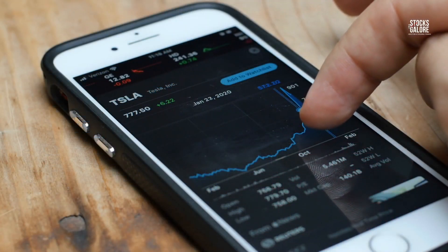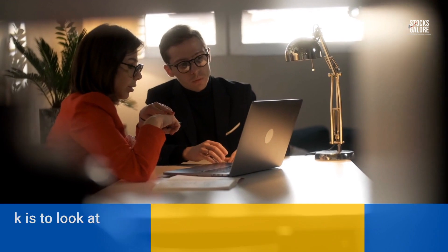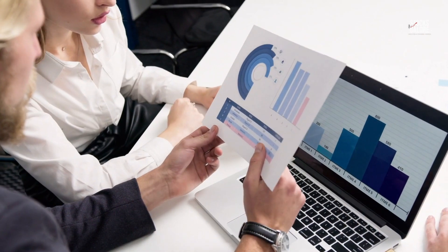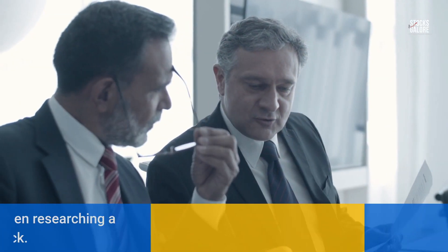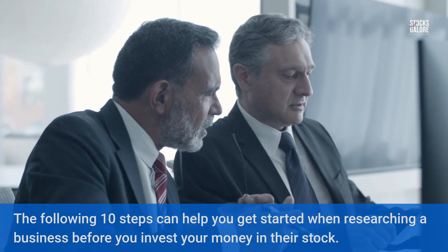Some companies are difficult to research due to lack of information. One of the best ways to evaluate a company's stock is to look at the company's fundamentals. Factors that are important include the company's financial performance, their growth rate, how profitable they are, and more. You should try to seek out as much information as possible about the company and understand what they do and how they do it before investing your money. The following 10 steps can help you get started when researching a business before you invest your money in their stock.